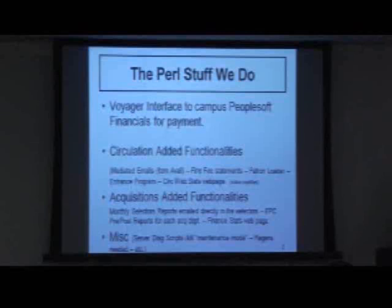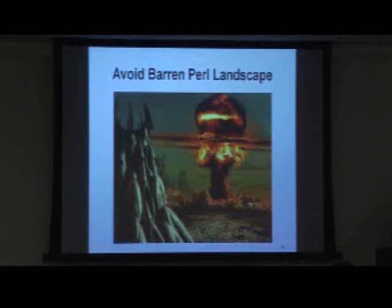I promised to make this quick, so I just have two lighter-note things I always add to my presentations. This is what we want to avoid — I just love this picture so I find a way to get it in every presentation I do. So we don't want a barren Pearl landscape. And Pearl developers are real people too.